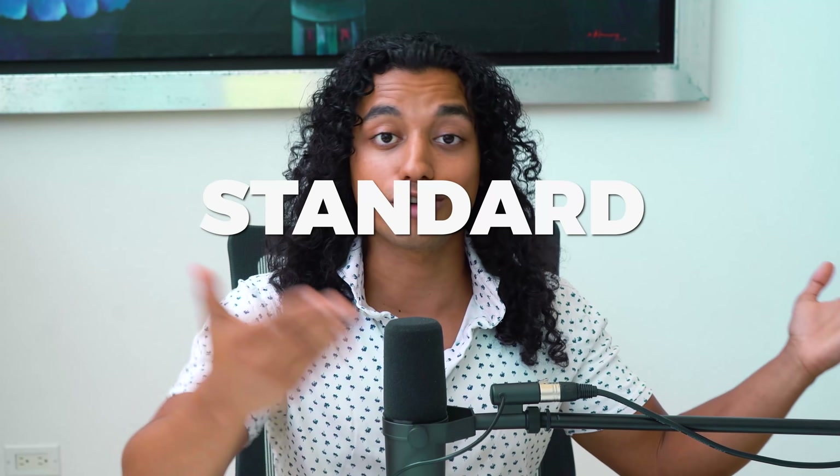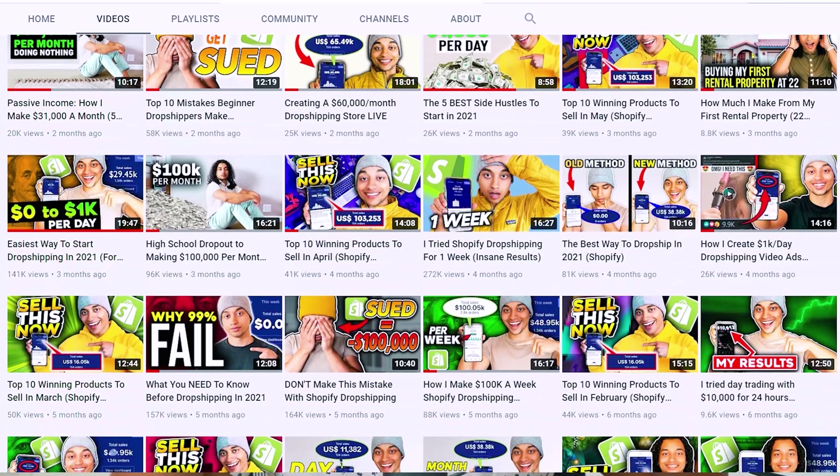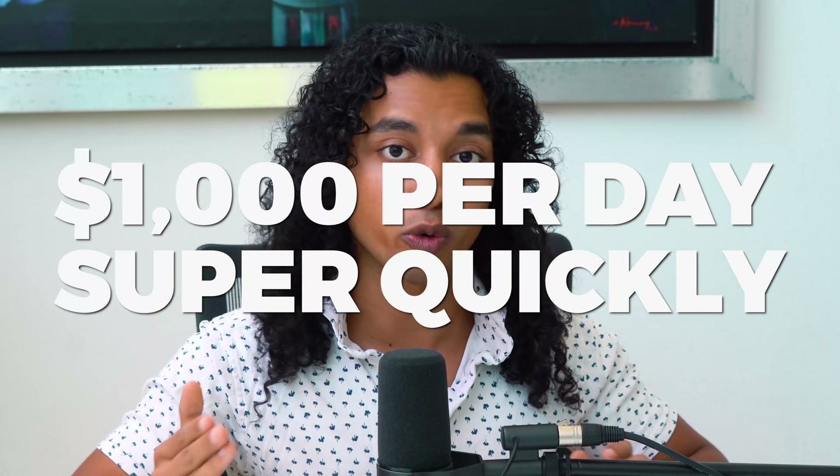I'm not going to do a full A-to-Z tutorial on designing the store because I've done many of them — I'll leave a link for a video that walks you through the entire setup. What I really want to get into is the advertising strategy, because that's what's so powerful and will get you to over $1,000 a day super quickly if you follow and implement it consistently.